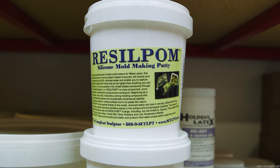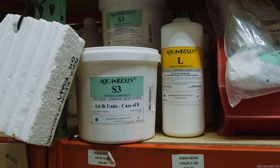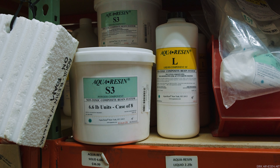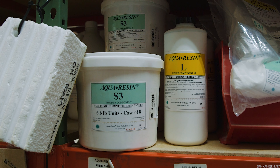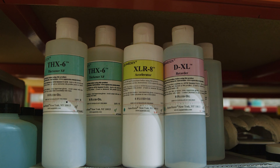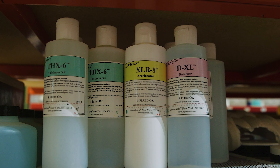They sell Resilpom, which is the silicone I recommend to use if you want to use a silicone similar to the one that I use here in Florence and you live in the US. They have aqua resin as well, which is very similar to the hydro resin that I use to cast with — probably a little bit better, honestly, if you ask me.